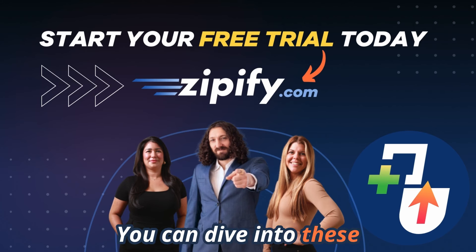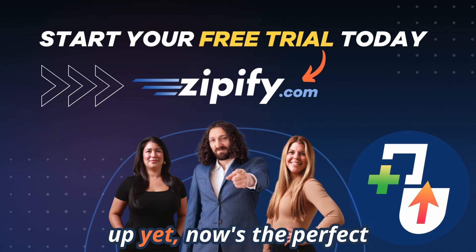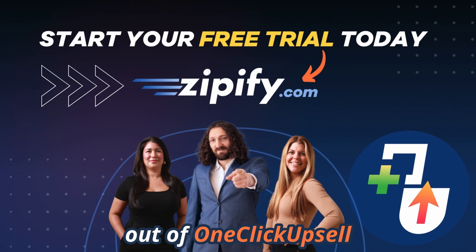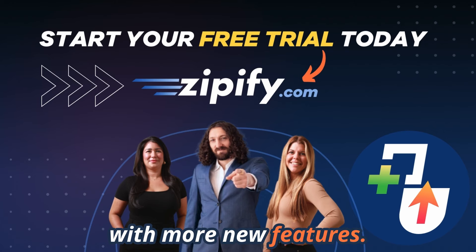That wraps up this month's Zipify Apps newsletter. You can dive into these new features now to start boosting your store's performance. And if you haven't signed up yet, now is the perfect time to start your free trial and get the most out of one-click upsell and Zipify Pages. See you next month with more new features!